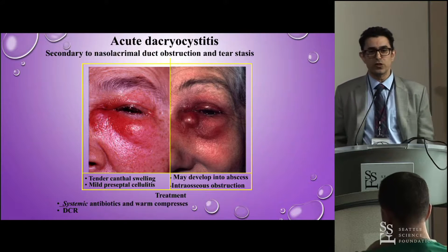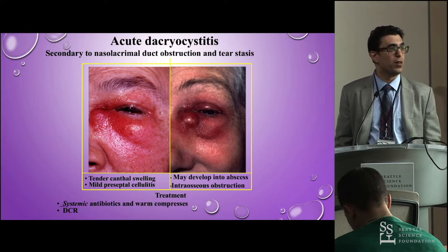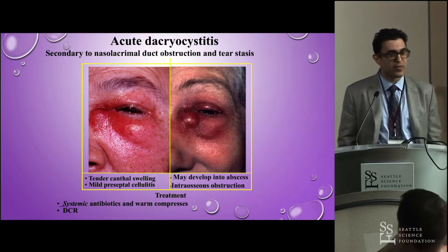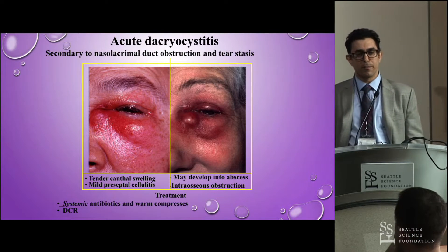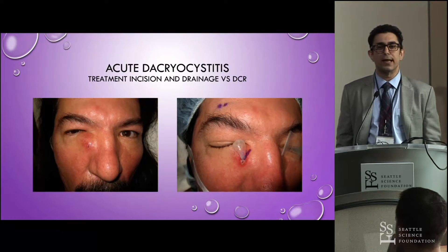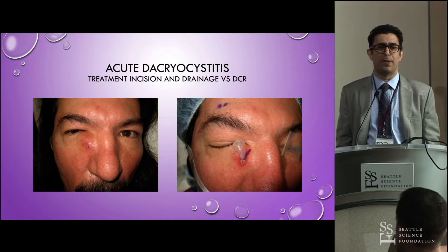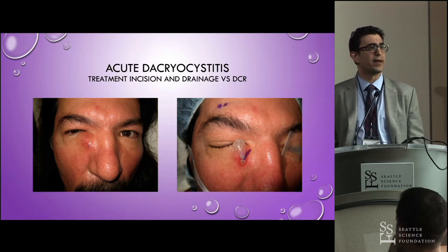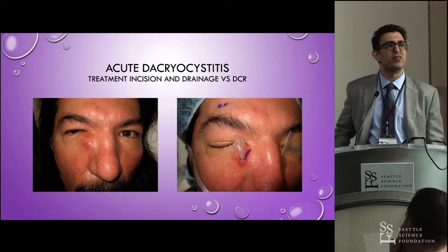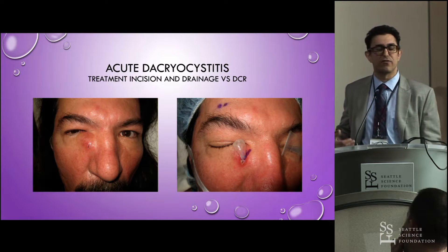Acute dacryocystitis is usually a preseptal cellulitis and is quite painful — exquisitely painful. Usually topical and oral antibiotics can halt this, but it can progress into an acute abscess, which will need drainage either in the clinic, and patients are so happy after you pop that open because it's so painful beforehand. Or you can move on and do an acute dacryocystorhinostomy, which has been done more frequently with relatively good success despite the active inflammation.